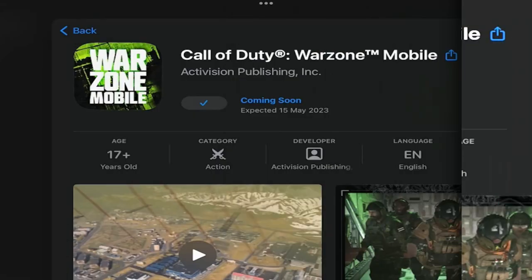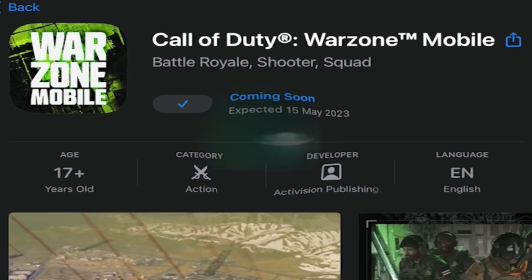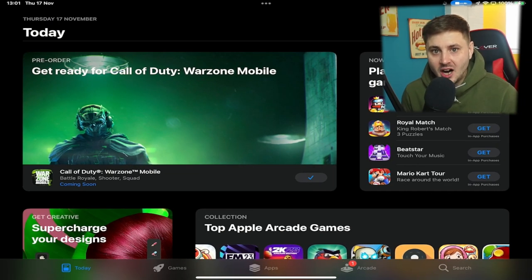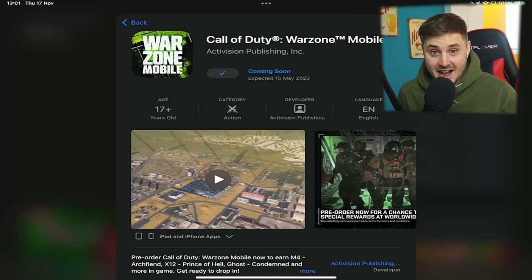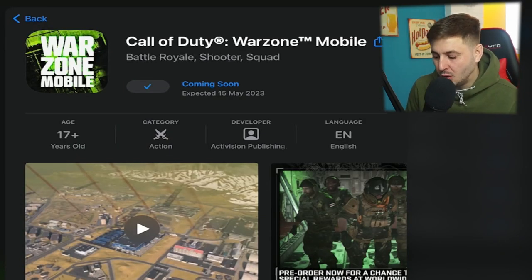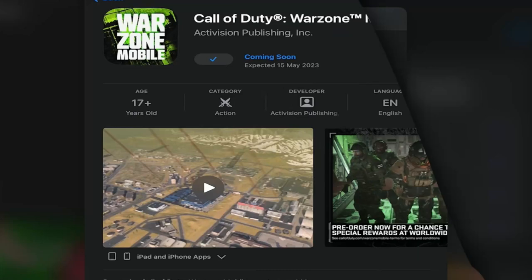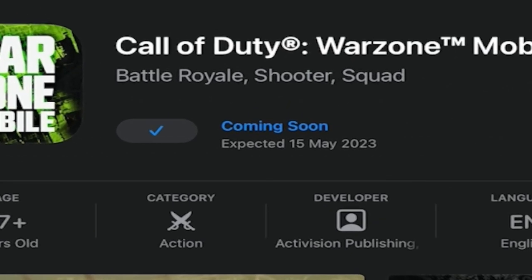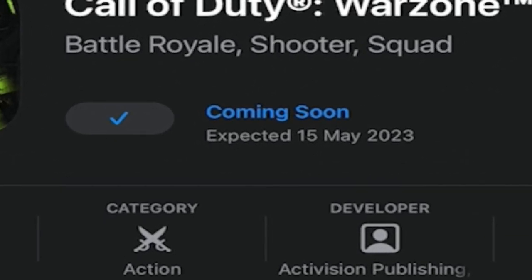Yesterday we officially got a global release date for Call of Duty Warzone Mobile. Players started noticing on the iOS App Store a brand new page for Call of Duty Warzone Mobile, and it's available to pre-register right now. If you go over to the iOS App Store you will see 'pre-order, get ready for Call of Duty Warzone Mobile,' and if you click into that it shows you can actually pre-register. It came with a brand new trailer and some brand new images, and if you look closely it says the expected global launch date is the 15th of May next year.